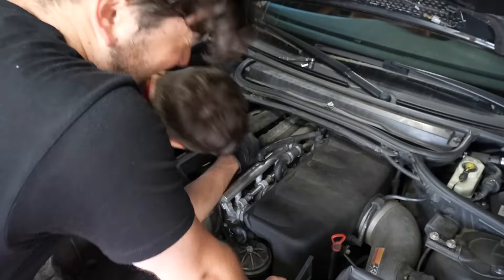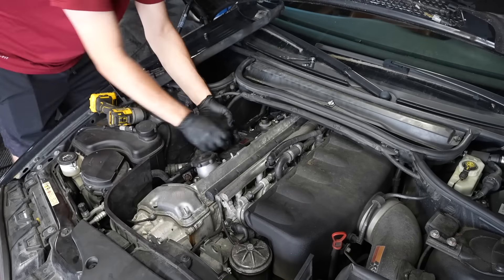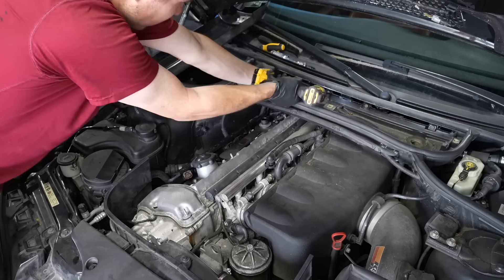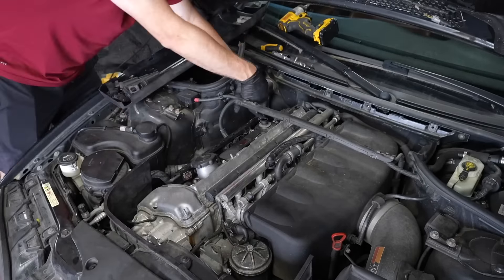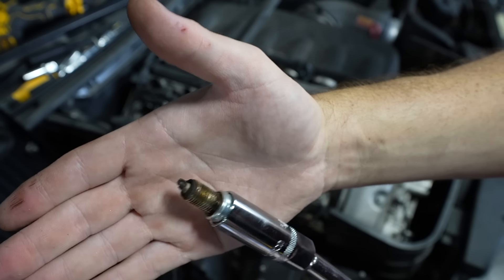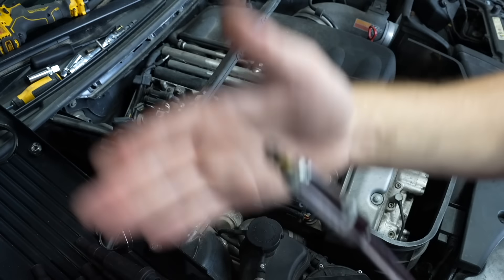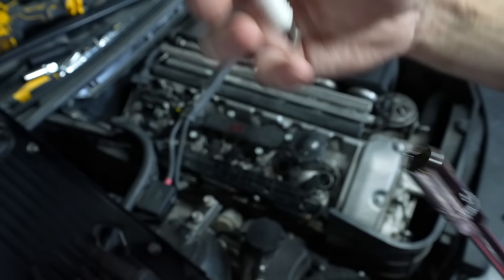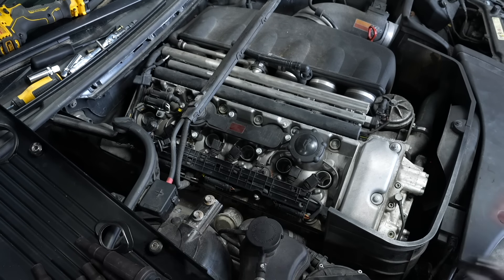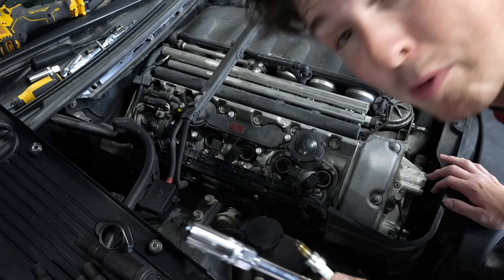Even with the cover off, it's still really tricky to access everything, which is why we're also going to take off the cabin air filter housing to give us all the room we need to start getting the spark plugs out. As you can see, the spark plug is a little fried, so good thing we're replacing it. The coil packs look actually fine, so we're going to reuse those. It's been about 15 minutes, so we're making good progress.